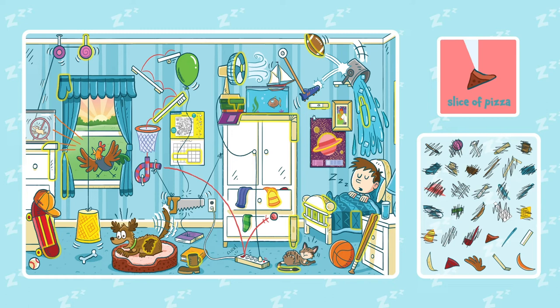Do you see a needle? Can you find a feather? Can you see a slice of pie? What about a glove?